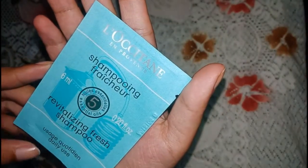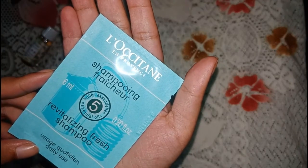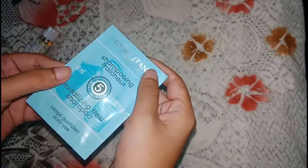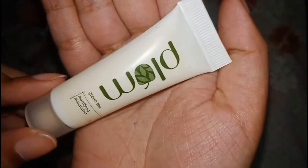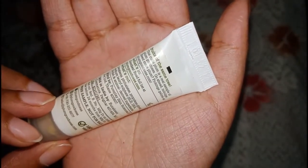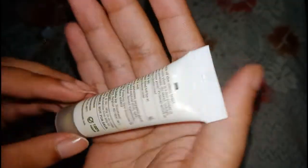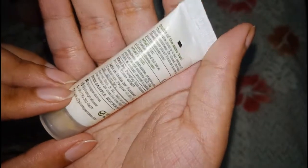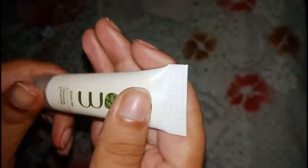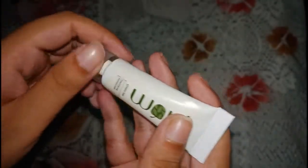Another product is a 6 ml shampoo from the brand Glossetane of Provence — it is a revitalizing fresh shampoo, just for one-time use. The last product is from the brand Plum — it is a green tea mattifying moisturizer formulated for oily skin people who want to moisturize without making the skin more greasy, and want a matte look from their moisturizer.